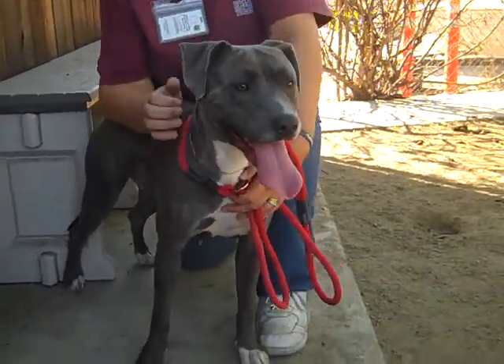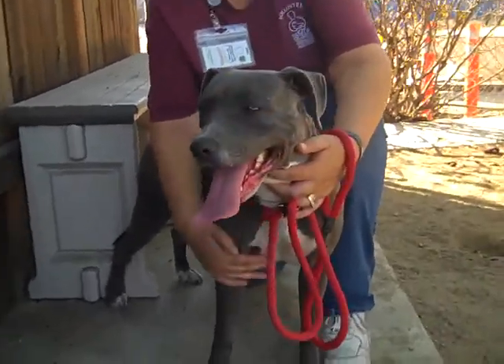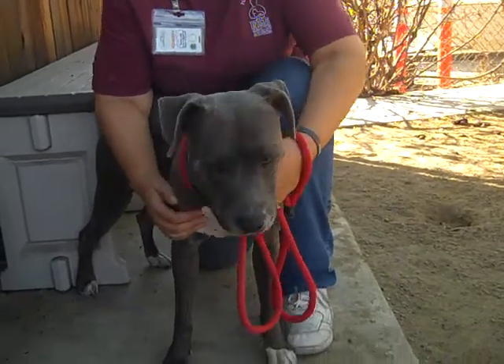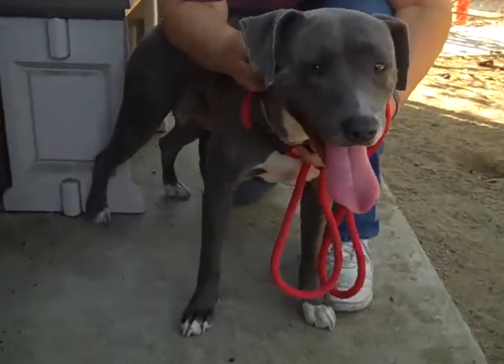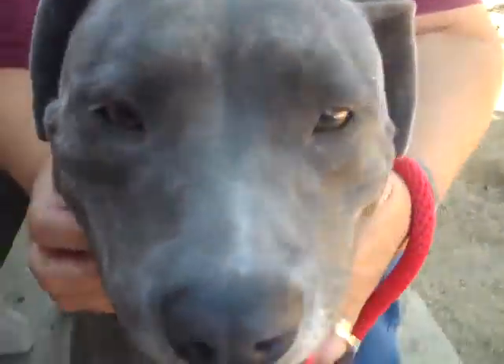She could use some more training on the leash and in other areas so she can become a great doggy citizen. Any dog without training can be made better with some extra socialization and training. She's doing great already, but we love it when girls like this get some extra guidance because then they just turn into the best dogs they can be.